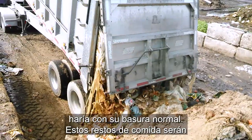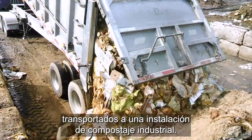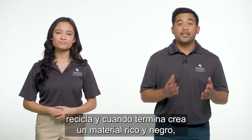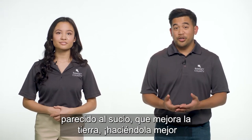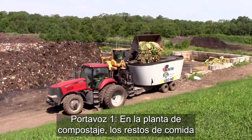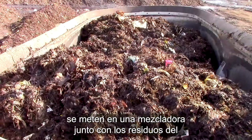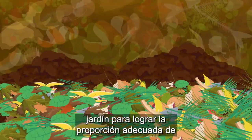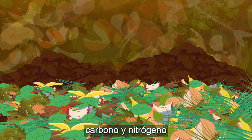These food scraps are hauled to an industrial composting facility. Composting is nature's way of recycling, and when complete, creates a rich black dirt-like material that improves soil, making it better for plants. At the compost site, food scraps are loaded into a mixer along with yard waste and blended to achieve the proper carbon to nitrogen ratio.